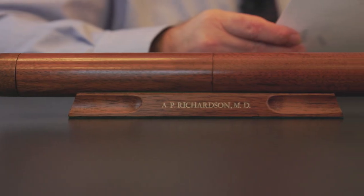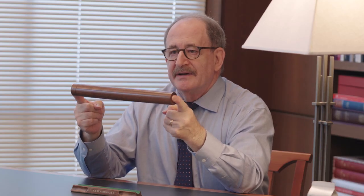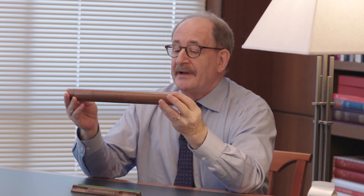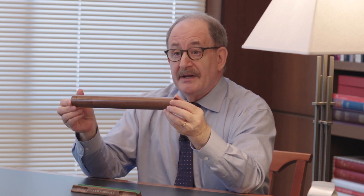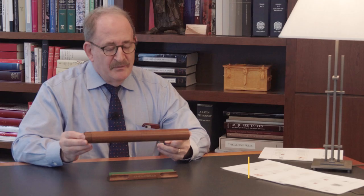What we have here today is an item that most people will not recognize — even doctors would not recognize it. It is a modern copy, but a very expert copy, of the world's first stethoscope.